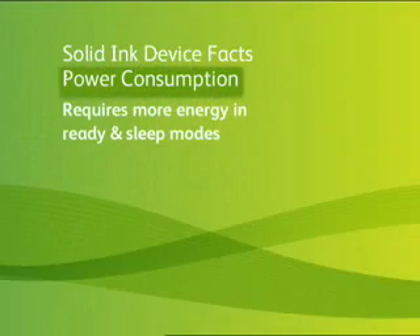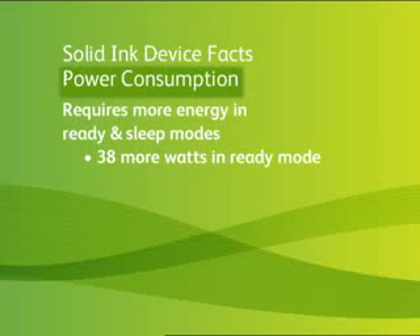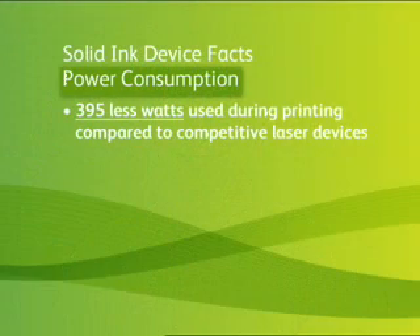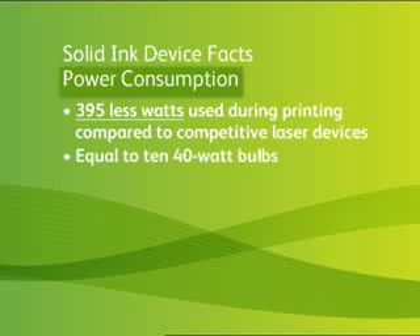Let's start with the amount of power or energy it takes to use a Solid Inc. device. It is true that it takes more energy than a comparable laser device in ready and sleep modes. In ready mode, Solid Inc. uses 38 more watts than a comparable laser device, and in sleep mode it uses 28 more watts — each less than a 40-watt light bulb. What our competition does not tell you is that Solid Inc. uses 395 fewer watts during actual printing compared with a competitive laser device — the equivalent of 10 40-watt bulbs.